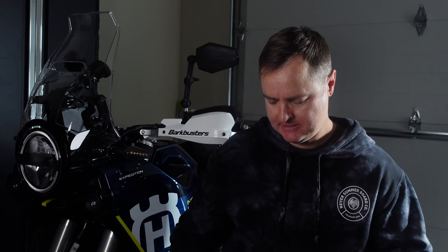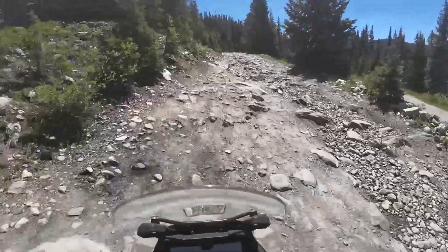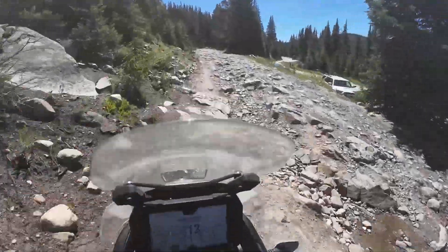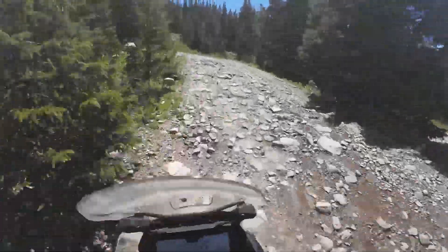Today we are going to talk about the Flying Eyes motorcycle glasses. A lot of people have seen me wear these, of course, anytime I'm shooting a video out. I wore these on the entire Colorado BDR. So let's talk about the things that I like about them and some of the things that maybe I think could be improved or a little bit better.